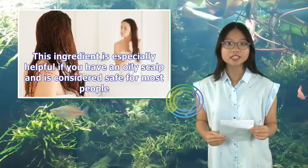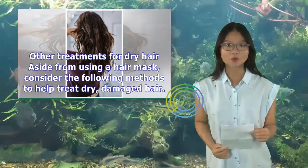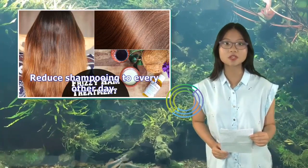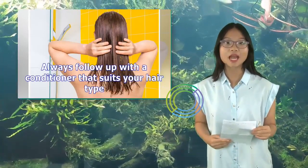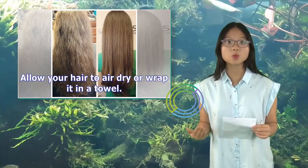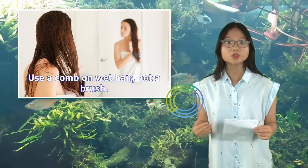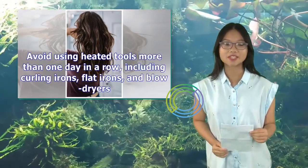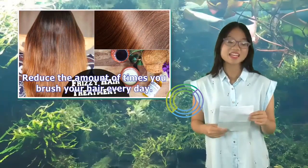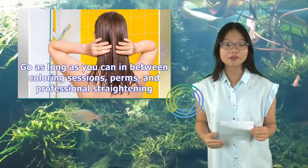Aloe vera and shea butter are considered safe for most people. Other treatments for dry hair aside from using a hair mask include: reduce shampooing to every other day; always follow up with a conditioner that suits your hair type; allow your hair to air dry or wrap it in a towel; avoid rubbing it dry, as this will cause frizz and damage; use a comb on wet hair, not a brush; avoid using heated tools more than one day in a row, including curling irons, flat irons, and blow dryers; reduce the amount of times you brush your hair every day; and go as long as you can between coloring sessions, perms, and professional straightening.